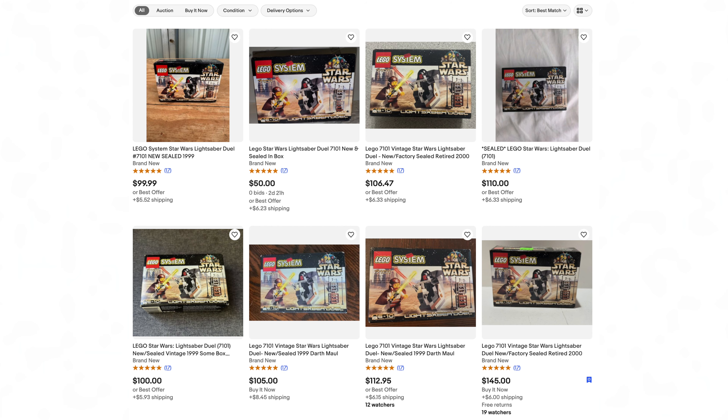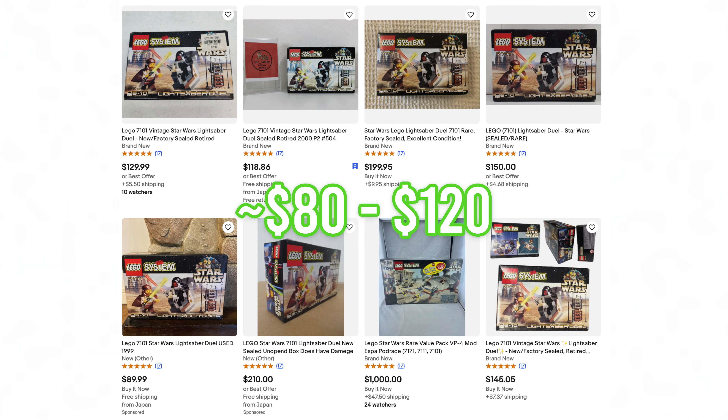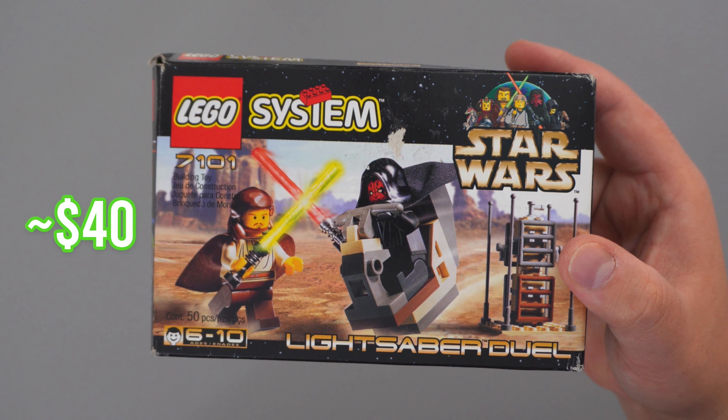I didn't buy this LEGO set new, but if you wanted to get it new, factory sealed in modern times, you're looking at about $80 to $120. I got mine used for about $40, which really isn't too bad.